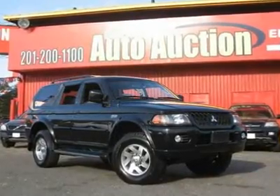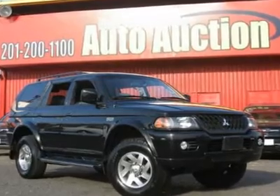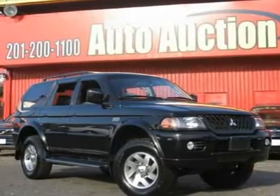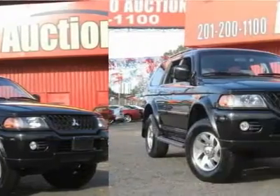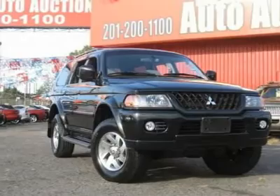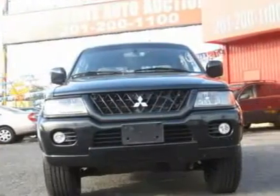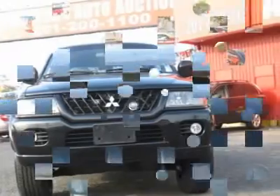Carfax One Owner Vehicle. This 2002 Mitsubishi Montero Sport 4-door Limited 4X4 SUV features a 3.5L V6 MPI SOHC 24-valve gasoline engine. It is equipped with a 4-speed automatic transmission. The vehicle is Solano Black Pearl with a Sudan Beige met and grey leather interior.